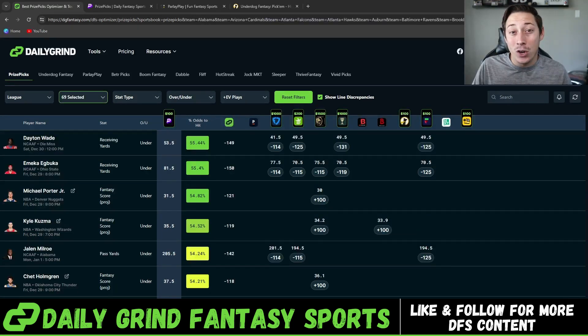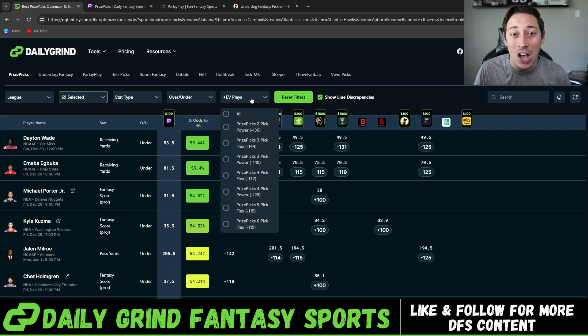For those of you that don't know, prize picks doesn't adjust your payouts for taking an over or an under on the same player prop. Unlike the sportsbooks that actually adjust what you win depending on if you select the over or the under, or if there's a lot of money coming in they can also adjust those lines. Prize picks has set odds on these slip types.